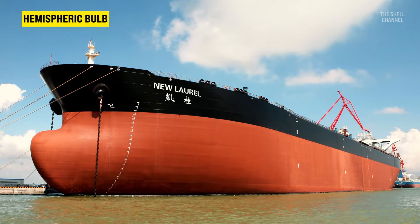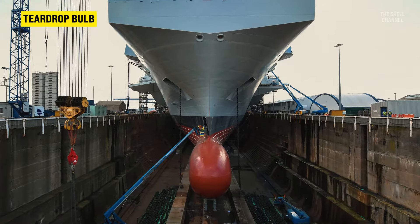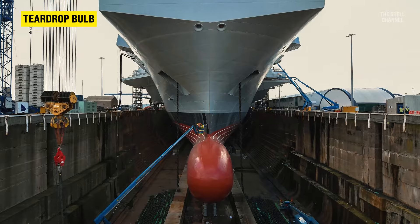This one, for example, is widely used in giant and wider cargo transport ships. And this one, shaped like a teardrop, is characteristic of narrower, high-speed ships, such as cruisers and passenger ships.